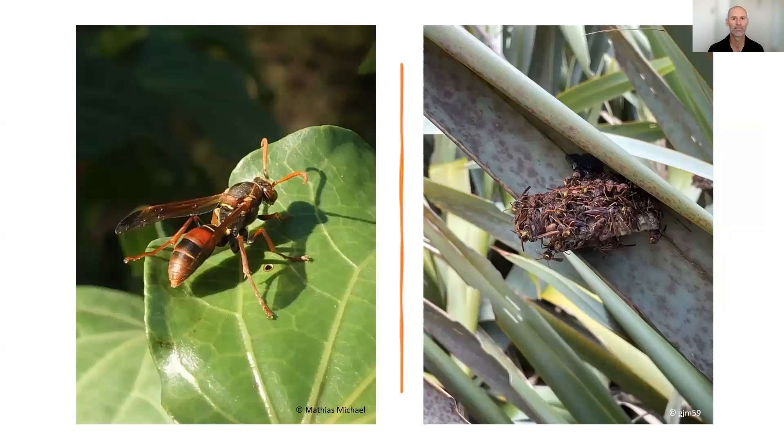Next up is the Australian paper wasp, which is smaller than the Asian paper wasp. Unlike the Asian paper wasp, they don't tend to nest on buildings and human structures — they're more reclusive and prefer to nest on vegetation, be it native or exotic. But again, they're voracious predators, particularly of caterpillars.